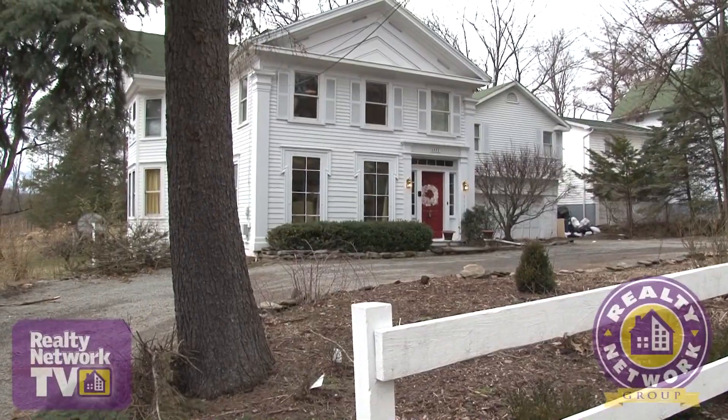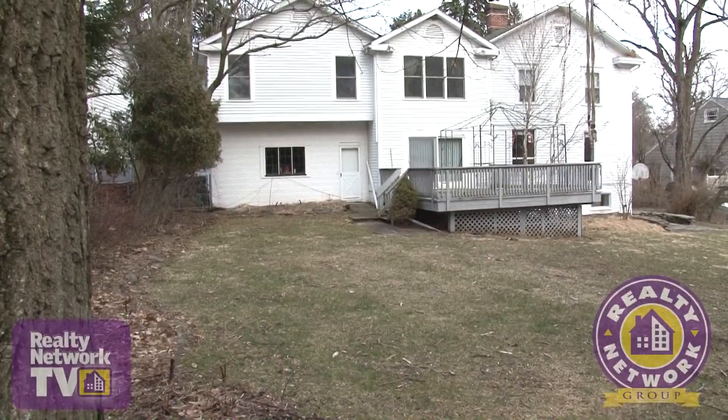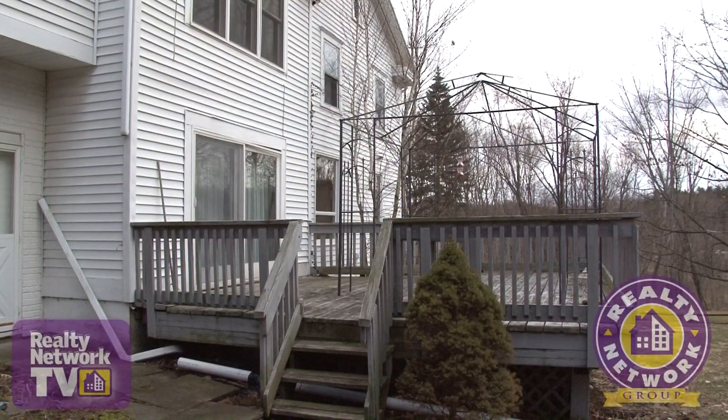White corral fencing surrounds the property in the front, while ancient stone walls stand at attention at the rear of the property. A large deck with a removable canopy awaits three-season entertaining.